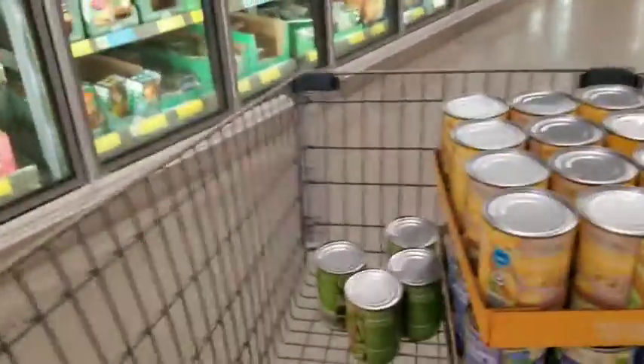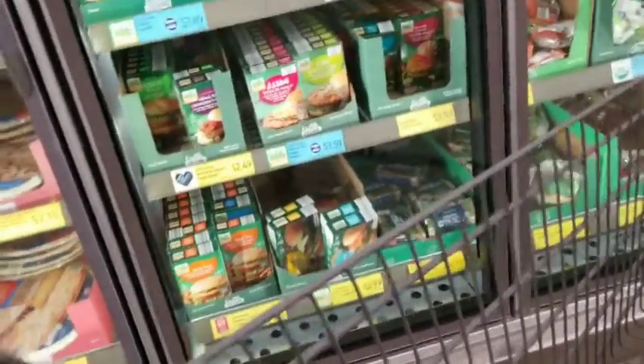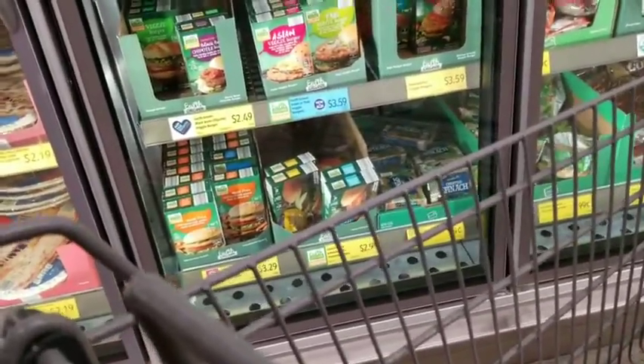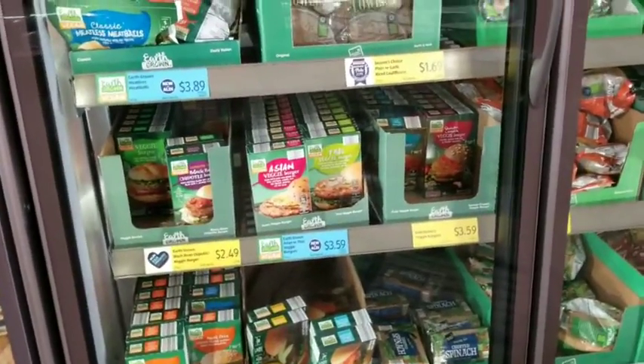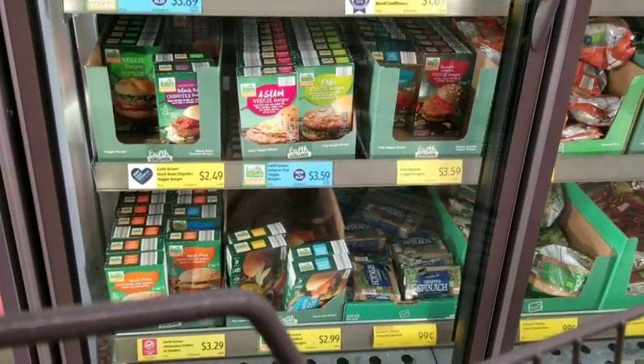For people like me who don't eat meat, here is your section. I don't like their brand of meatless food personally — it doesn't taste that great to me — but if you're looking to be vegetarian they have veggie burgers and chicken-less patties. All right, so we are leaving out of Aldi.